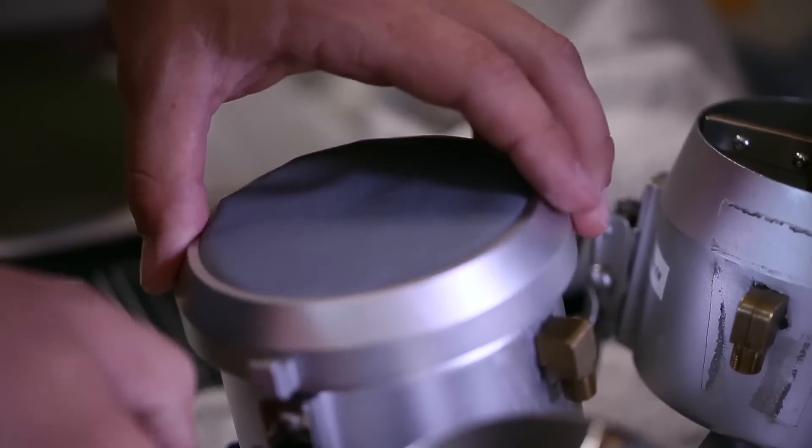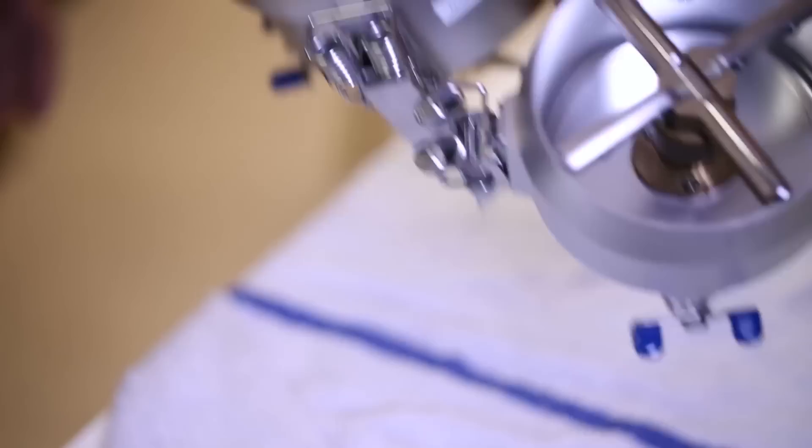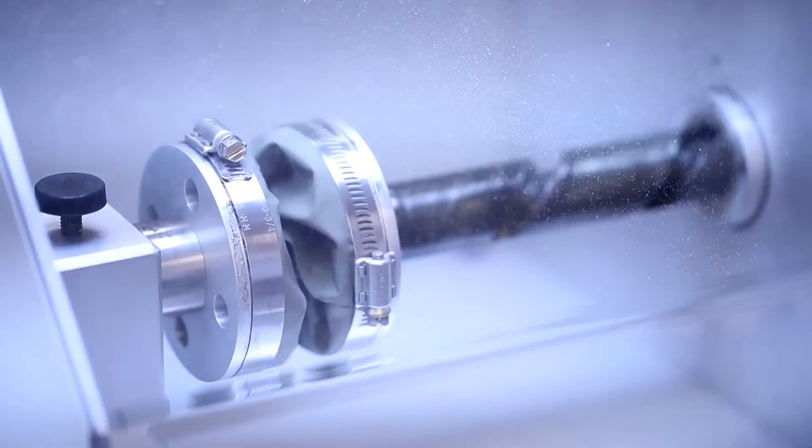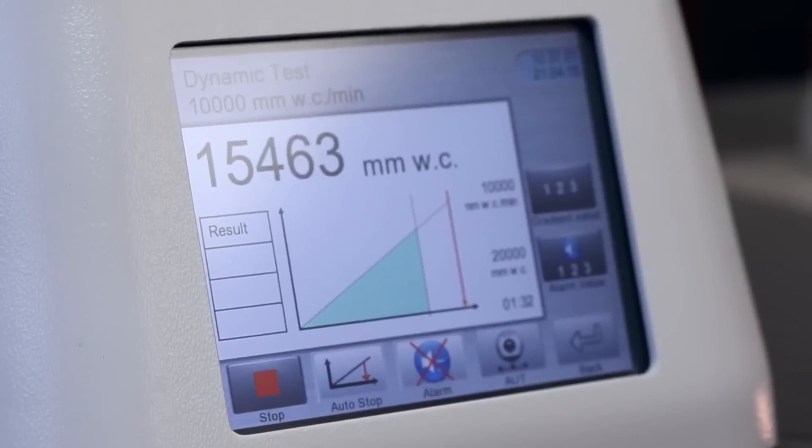We started testing every product, including ours and everything that's out in the industry. Our highest end wader actually performed slightly less than our mid-tier wader, and that was kind of like a light bulb just went off. The test-to-failure numbers were very different and there was something going on there. We quickly realized that we were in the wrong place.